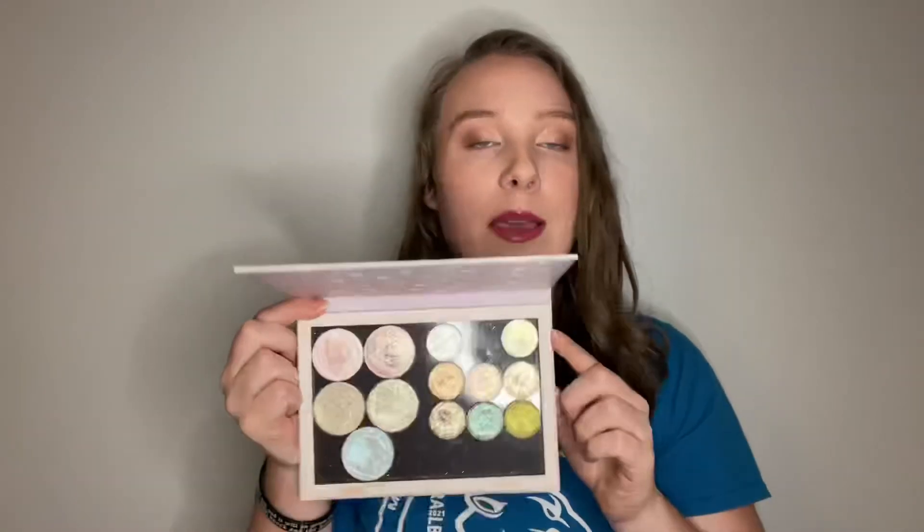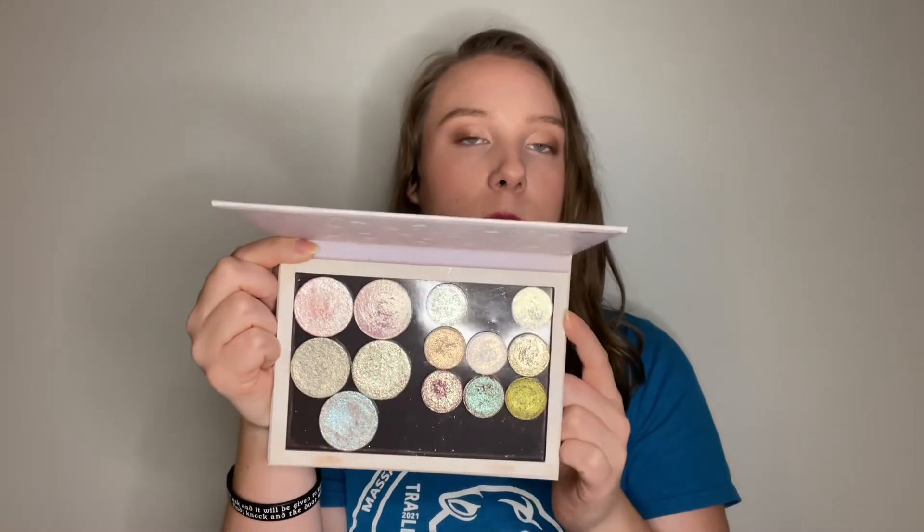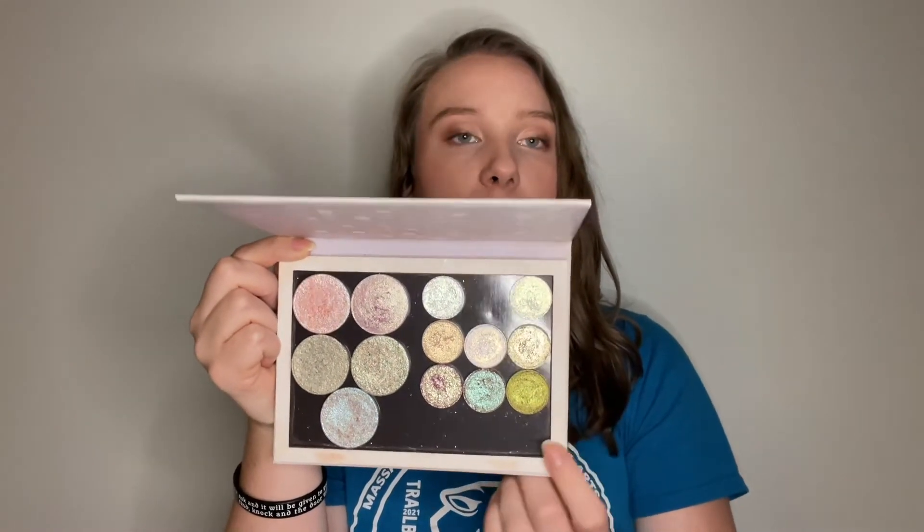Hey everyone, so today's video is going to be all about my eyeshadow palettes part two, also known as the eyeshadow palette tag. It was originally created by Allie Glynes and Samantha March. I did participate in this tag last year, and I did a round two with similar questions, so this is technically my part three, but officially it is part two of this tag.